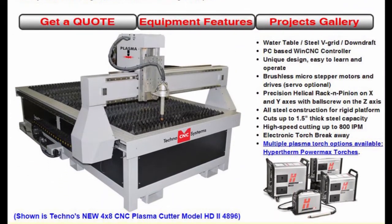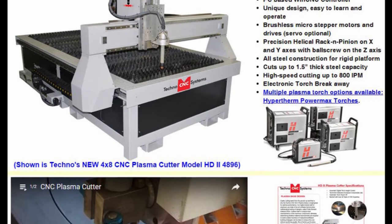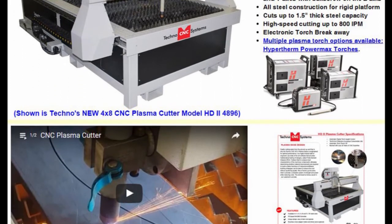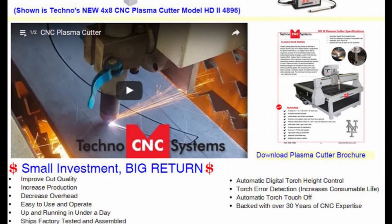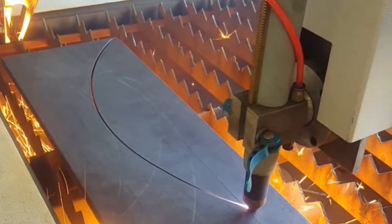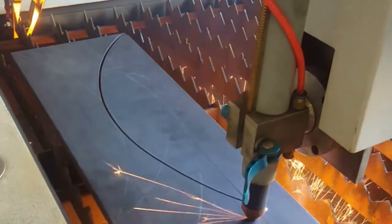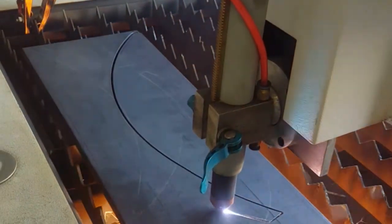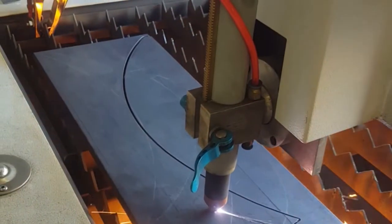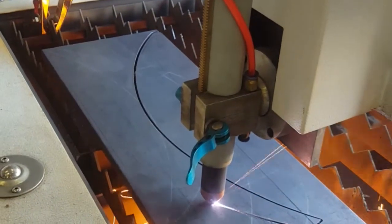Techno plasma machines are available for applications involving metal cutting. We offer a variety of sizes in plasma torches allowing customers to cut up to 1.5 inch thick steel. Our plasmas are equipped with automatic torch height control, electronic torch breakaway, and a combination downdraft with insertable water table.